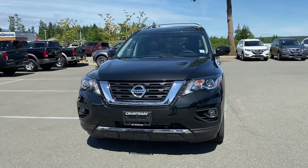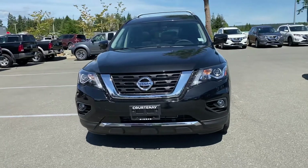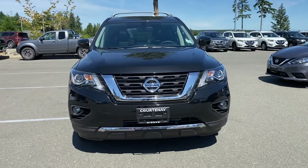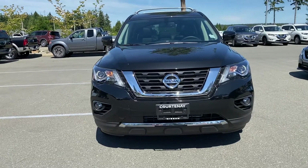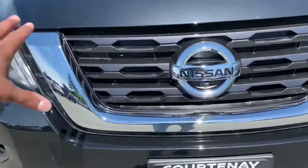This is the 2019 Pathfinder SL four-wheel drive that we have up here. What I'm going to do is a nice presentation of the vehicle so it helps you better understand the features. It's a 2019 Pathfinder SL.